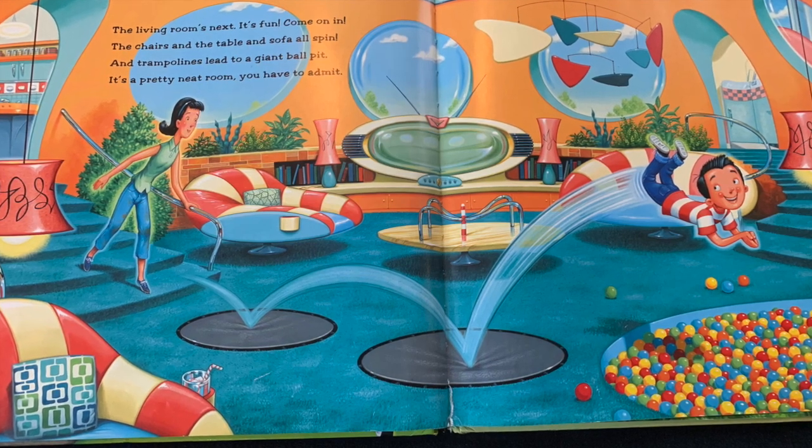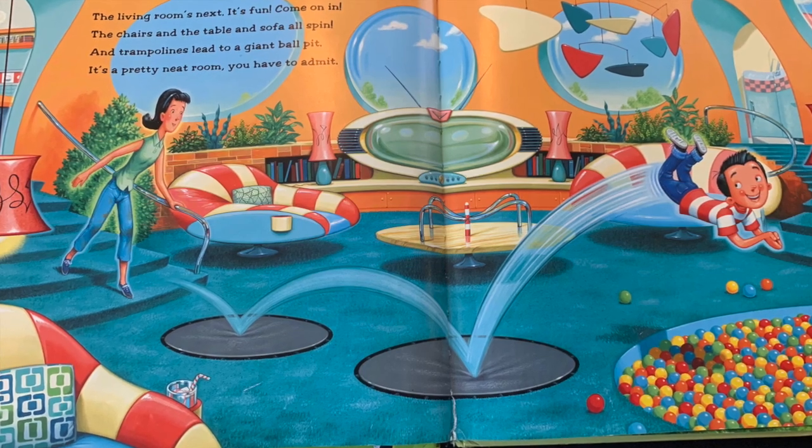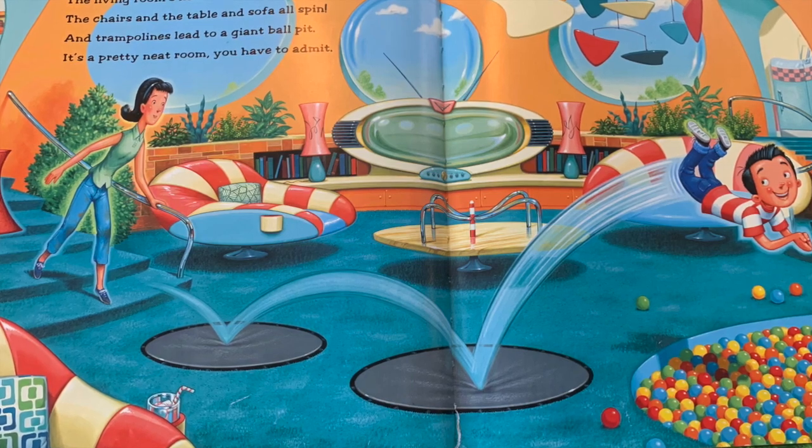The living room's next. It's fun, come on in. The chairs and the table and sofa all spin. And trampolines lead to a giant ball pit. It's a pretty neat room, you have to admit.